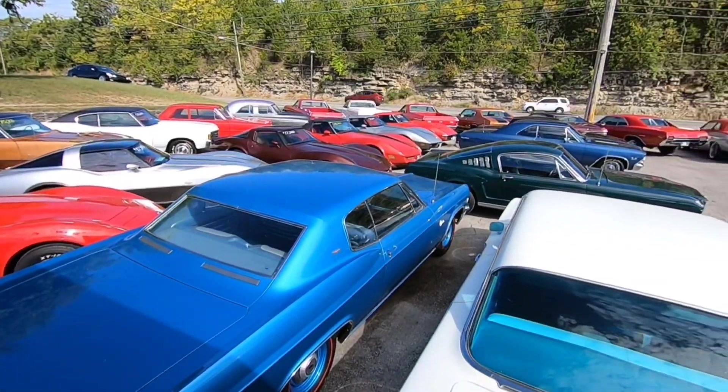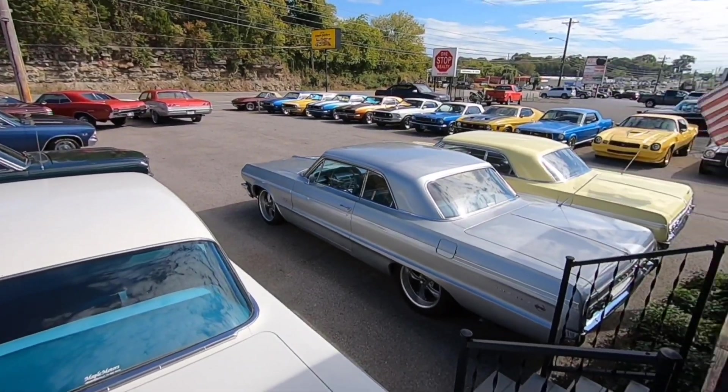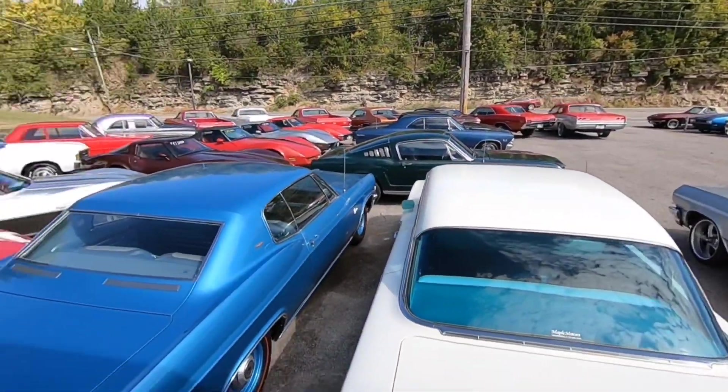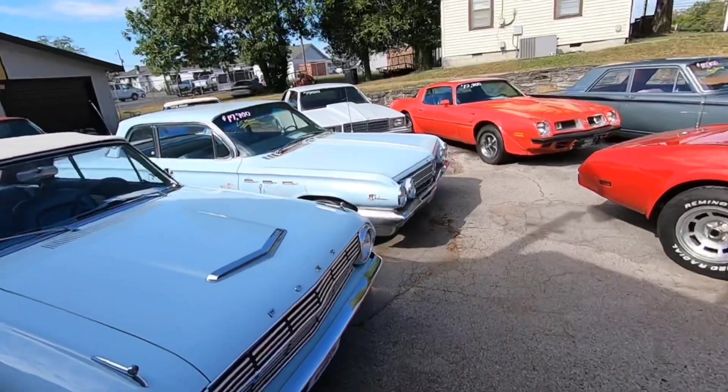Here we go guys, this is part one walk-around of Maple Motors in Hendersonville, Tennessee. We sell classic muscle cars — you can check us out at maplemotors.com. We'll do a little walk-around, then we're going to hit the side lot and the back lot. We're going to do three parts here.